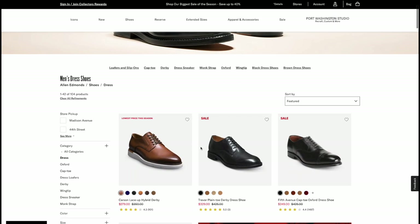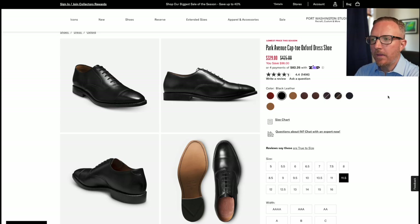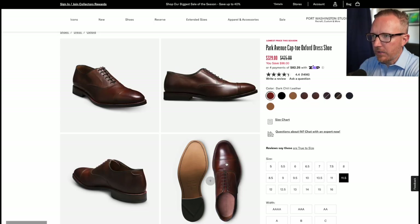This is the one I want to take a look at: Park Avenue cap toe oxford dress shoe. This is their most famous shoe and the first pair I bought from them. I actually got rid of mine because they were the wrong size. If you're looking for a pair of dress shoes you can wear to weddings, interviews — the Park Avenue in black is going to be a great option for just about anyone starting out.